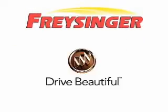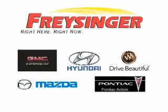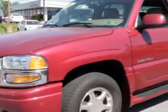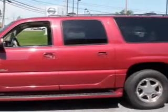Freisinger Pontiac GMC Buick Mazda Hyundai, right here right now, we can make it happen. At Freisinger, we know you are not just looking out for you. You need a vehicle for your entire family.